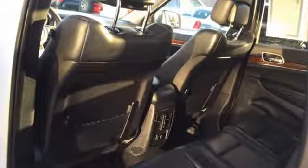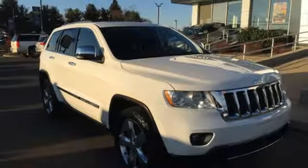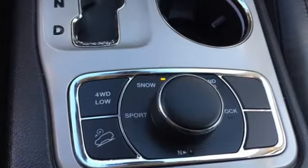Power sliding and tilting sunroof, electronic shift on the fly and automatic transmission. The Truth About Cars proclaims it's staggeringly competent off road, but it's also an absurdly composed, quiet and comfortable freeway cruiser.